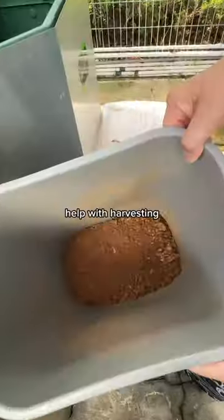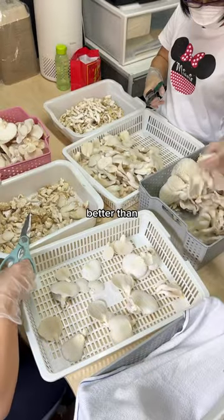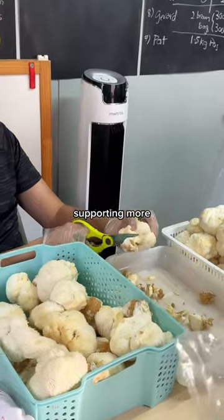The volunteers come in every day to help with harvesting, trimming, weighing, packing, labeling, and sales operations. I must say that these look much better than slaughterhouses and we should be supporting more mushroom farms instead.